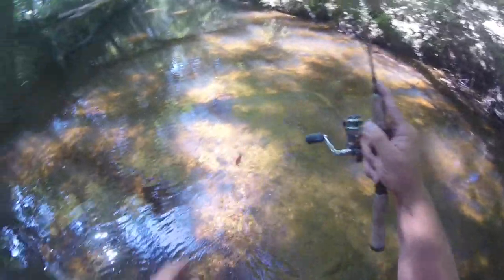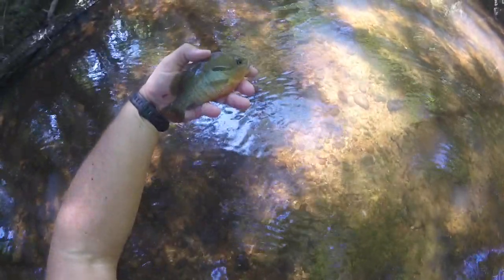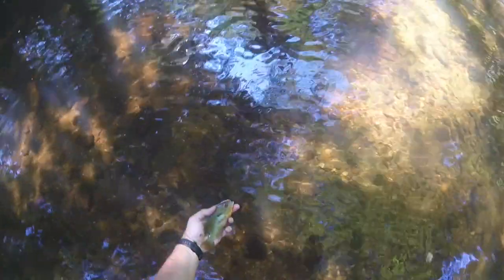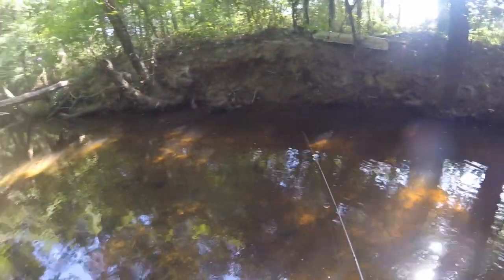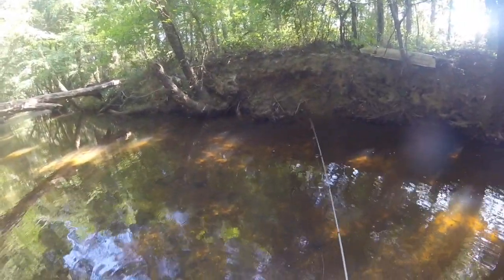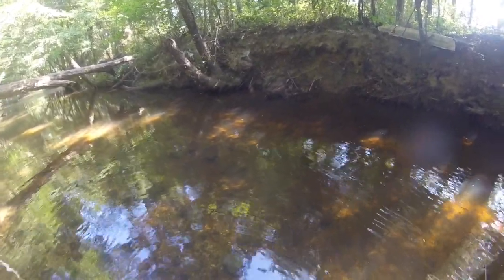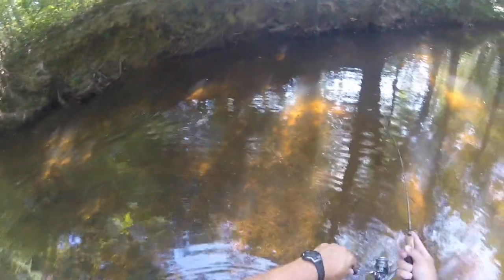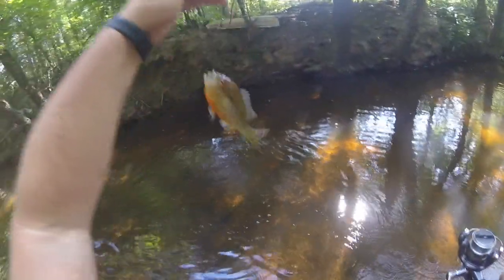Another red breast. Got pretty clear water in there. That's why you should always cast behind the line yourself. Number four.